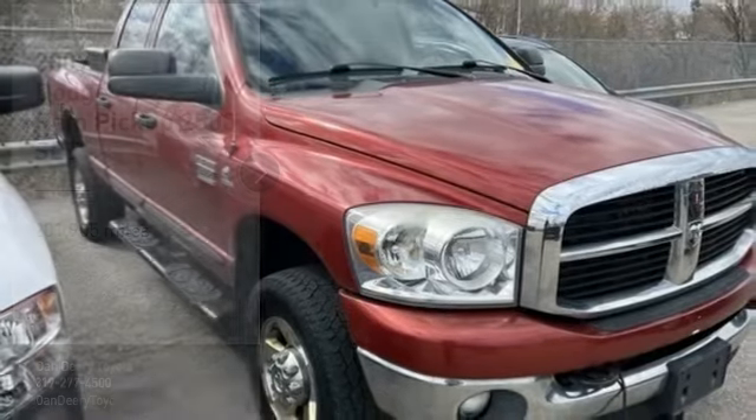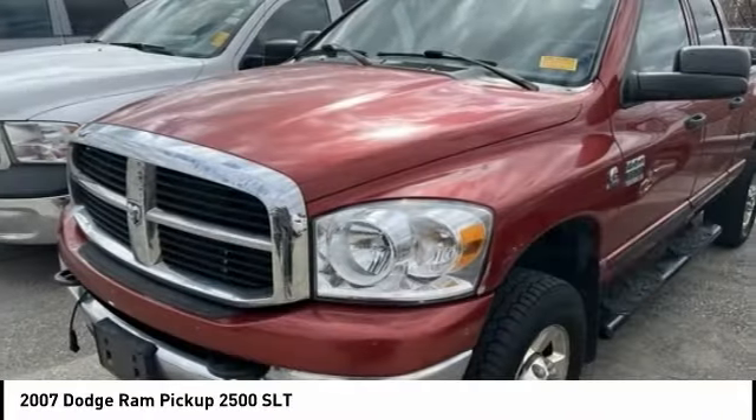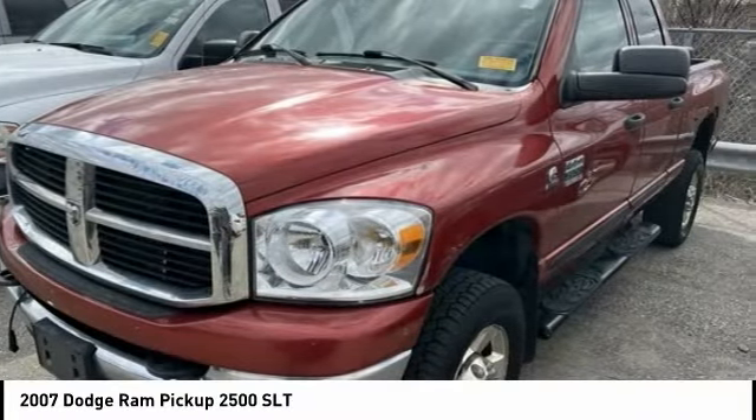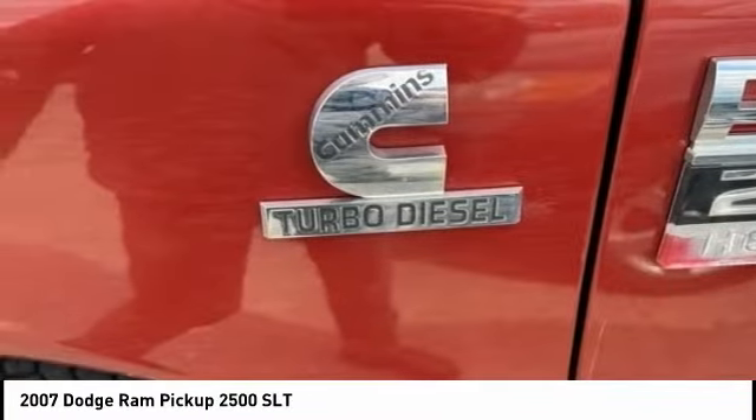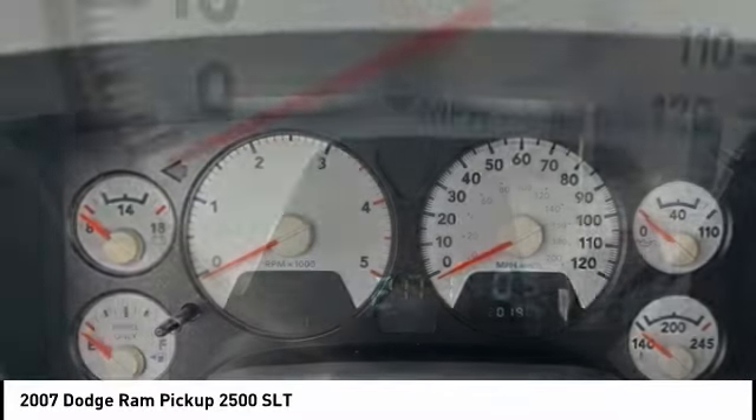Come test drive the 2007 Ram Pickup 2500. The Ram 2500 is built with sturdy hydroformed frames and capable four-wheel drive options to handle the toughest jobsite terrain while maintaining a smooth ride.